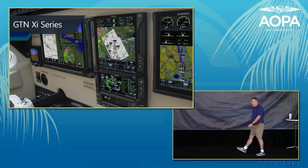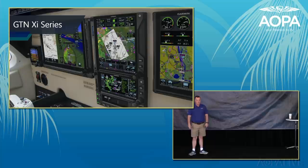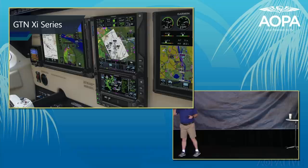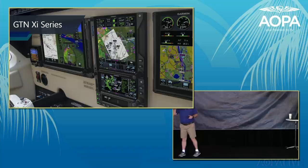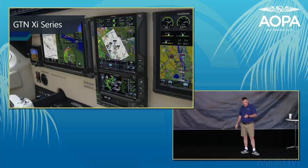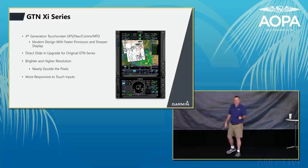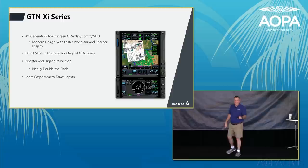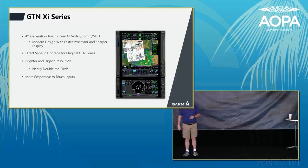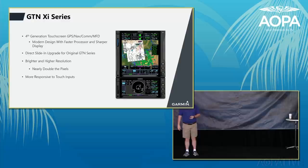Updates on the GTN 750 XI and 650 XI: the XI is the fourth-generation Garmin navigator, with much faster processors for quicker startups and database updates, smoother graphical NEXRAD, and more responsive touchscreen. It's a direct slide-in replacement for existing GTNs, and many dealers are running trade-in programs. The new GTN XI also has higher resolution displays — approximately double the pixels — and 50% faster database verification.